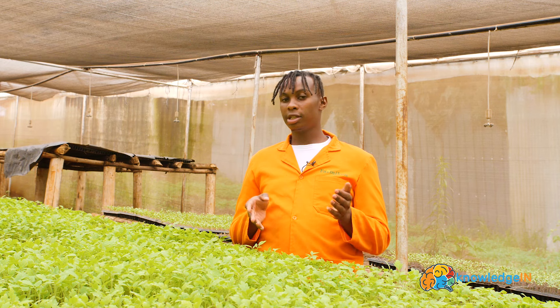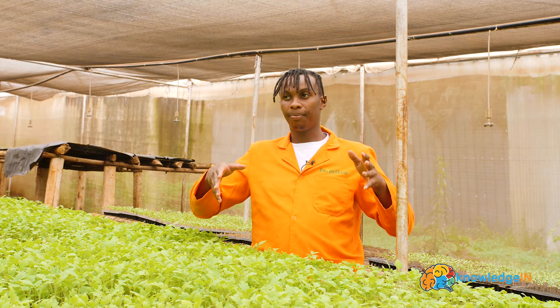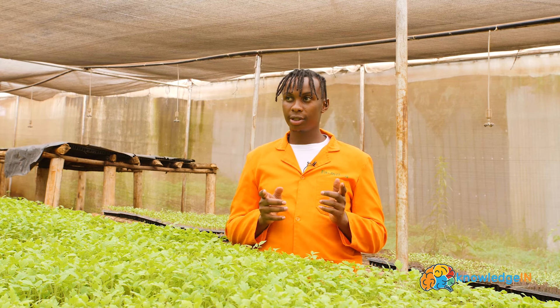And that is just from a single bench in our greenhouse. So that calculation is for just one bench.